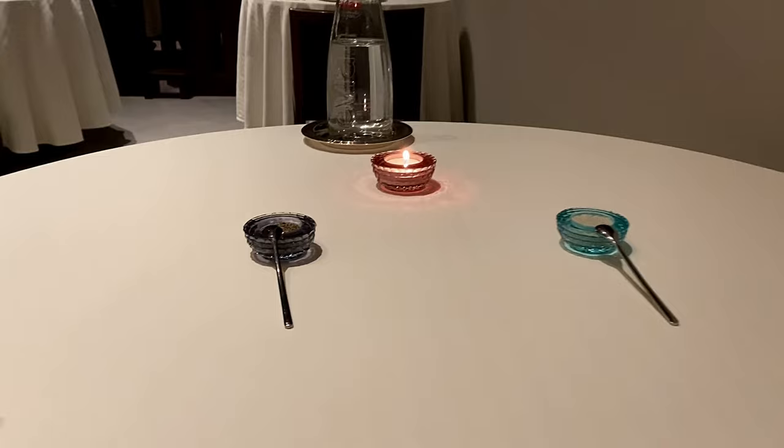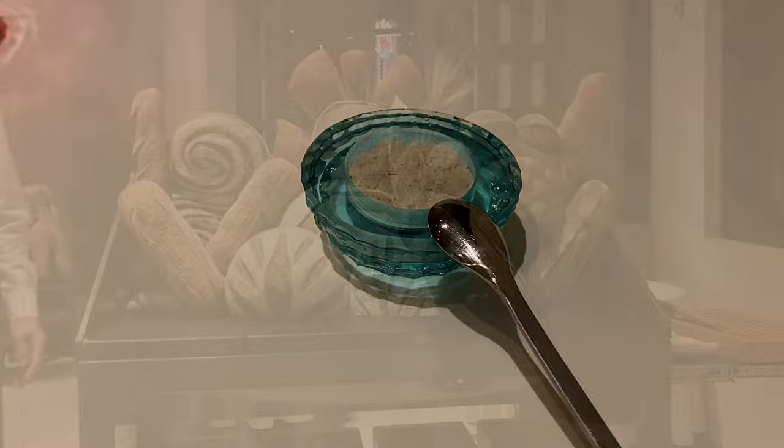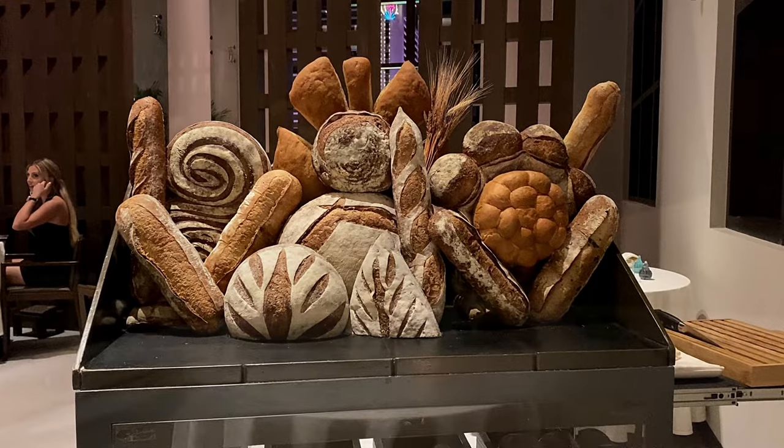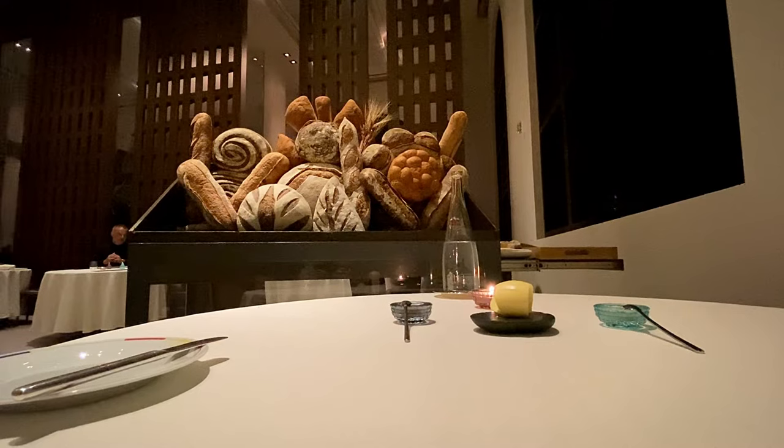What may pass as table decor at first glance turns out to be vessels for distributing fresh black pepper and fleur de sel for the table. Next arrives the bread cart, and I did partake in the pageantry of the bread cart after having rejected the champagne cart, and I chose several slices, which we'll review here in a moment.